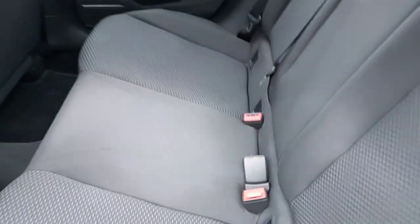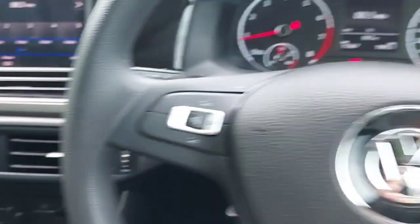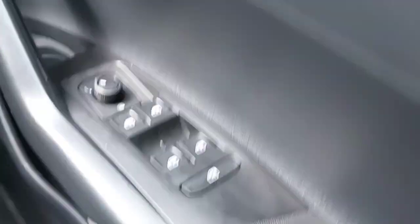This is the back of the car — all cloth grey seats with child seat anchors as well, and adjustable headrests with electric windows. This is the front of the car: a multi-functional steering wheel, electric mirrors and windows.